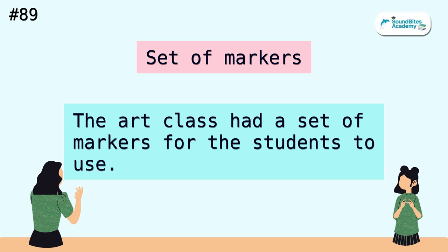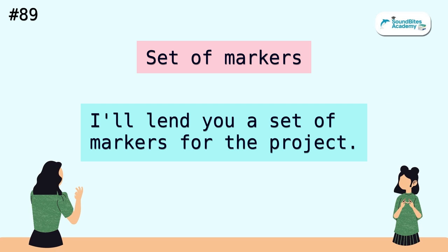Set of markers. The art class had a set of markers for the students to use. I'll lend you a set of markers for the project.